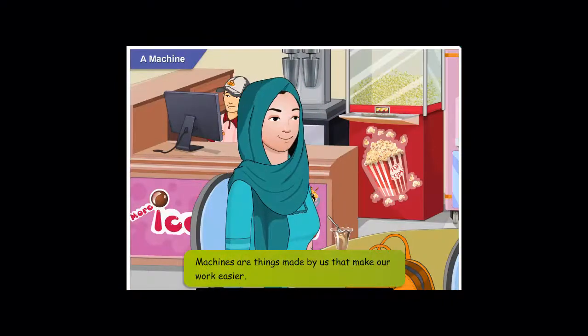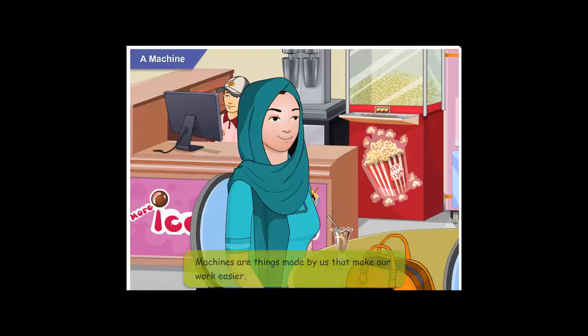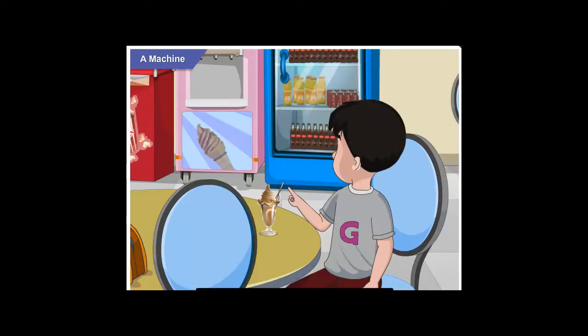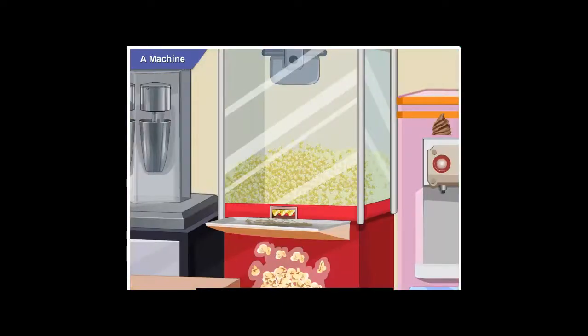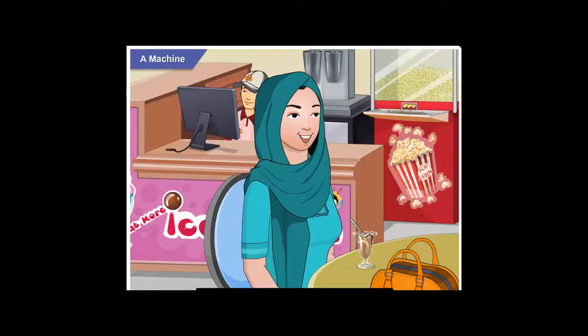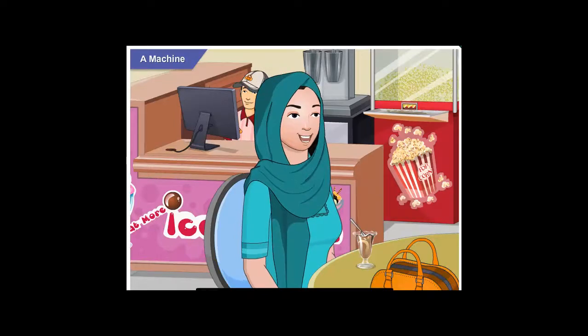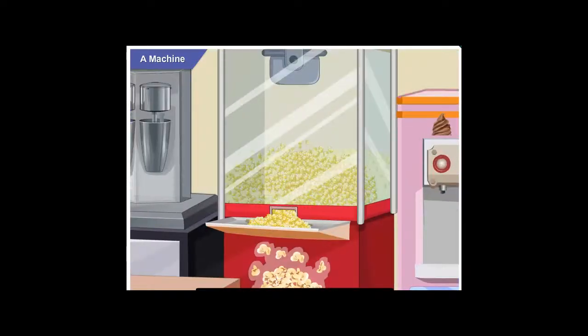Machines are things made by us that make our work easier. Look over there. Is that a machine too? Yes, that is a machine used to make popcorn. Look how popcorns come out of it.